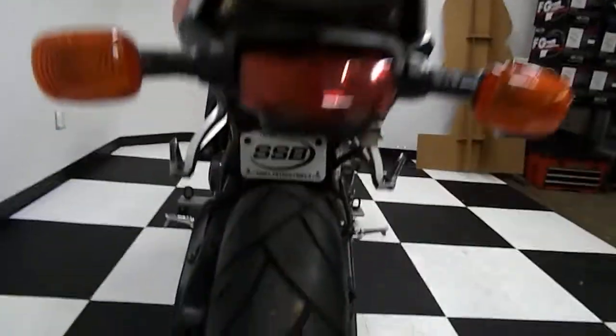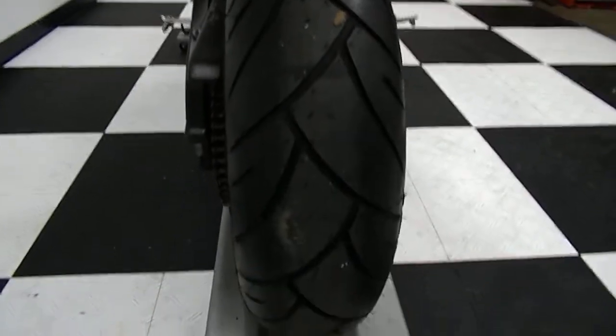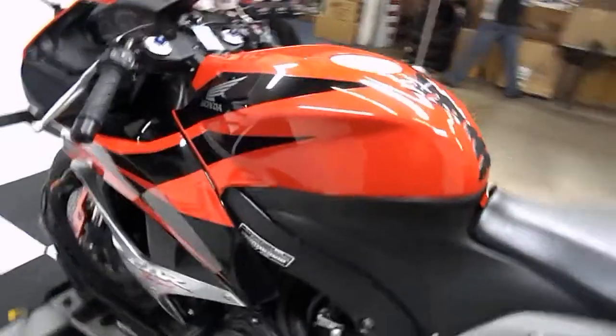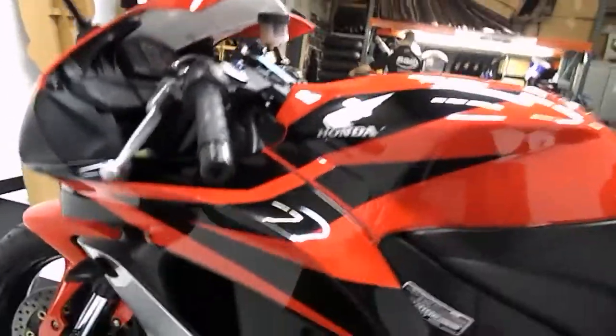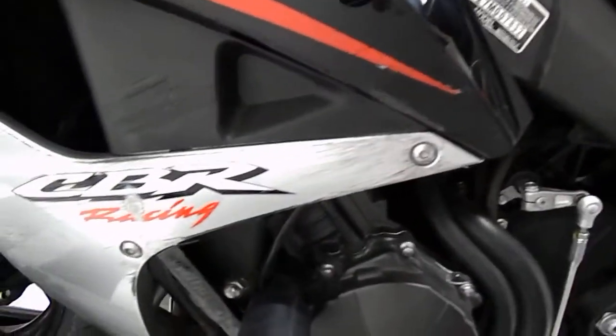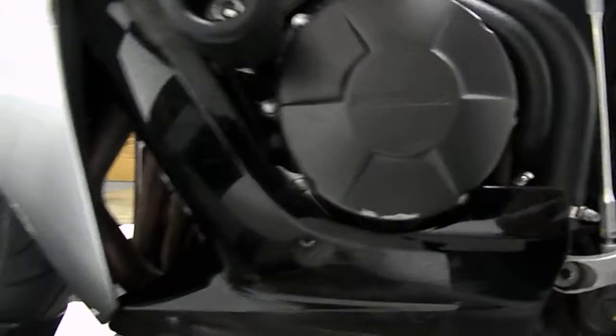This bike does have a new back tire on it. Here's a shot of the tank, and there's some scuffing on this side where it's been down — as you can see here on the middle fairing and on the bottom of the engine cover. And a new front tire on this bike.